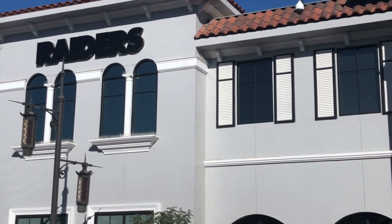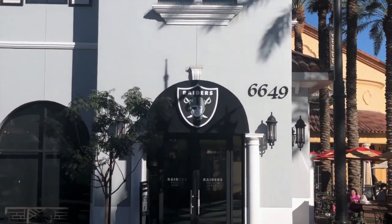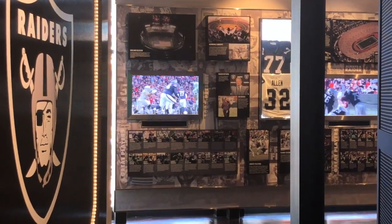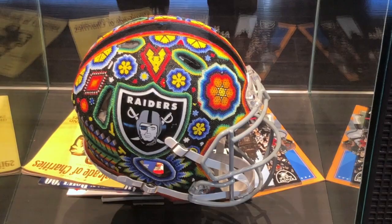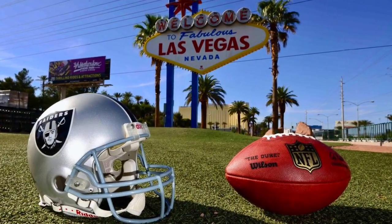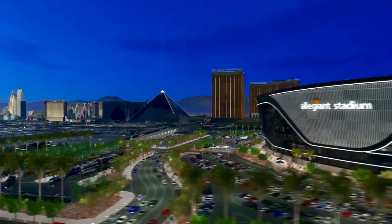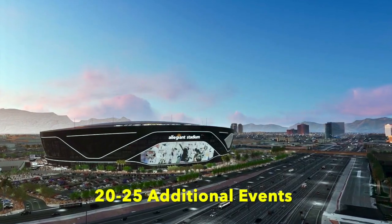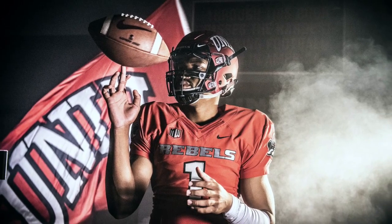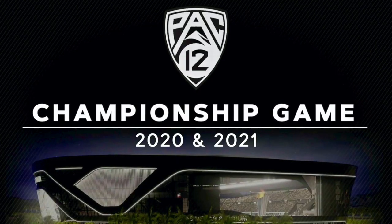The Raiders have a 7,500-square-foot stadium preview center at the Town Square Mall, located a few miles from the stadium site, featuring interactive exhibits and team memorabilia. Stadium backers project that beyond the Raider games, the facility will be host to 20 to 25 additional events each year. The University of Nevada at Las Vegas Rebels football games will also be played here.